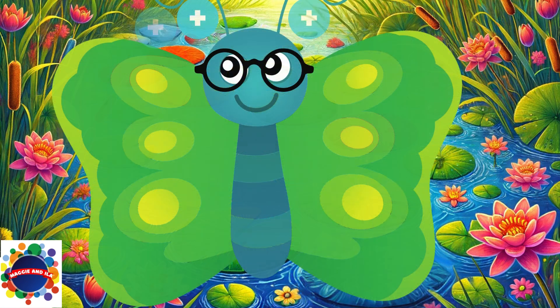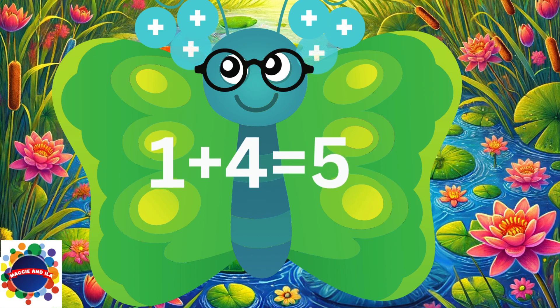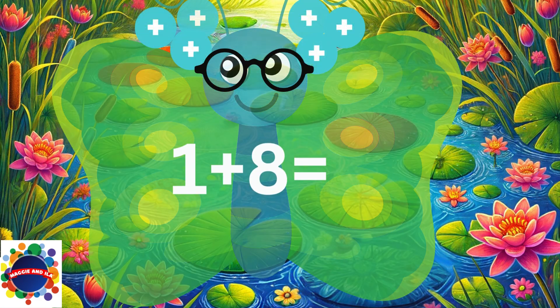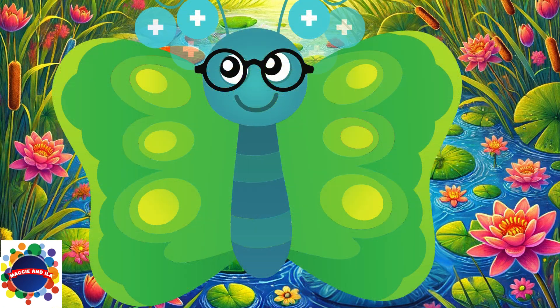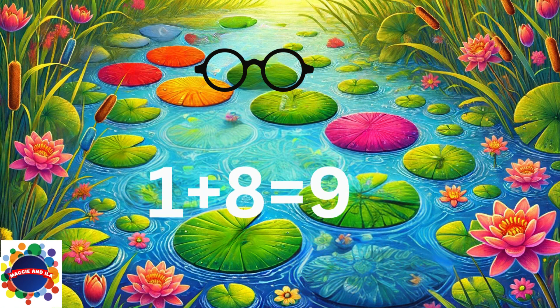1 plus 4 equals 5. 1 plus 8 equals 9. Great job.